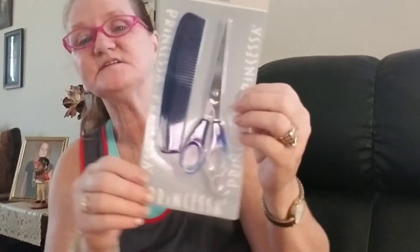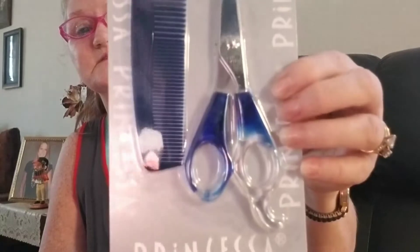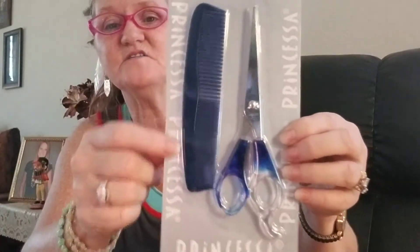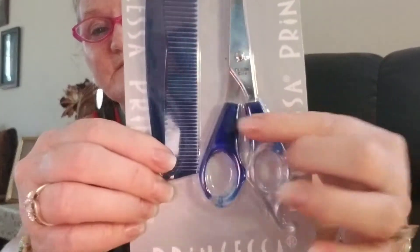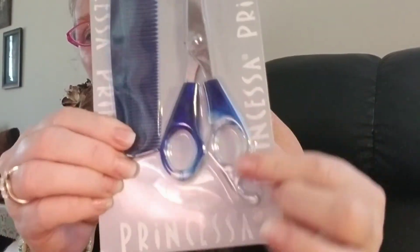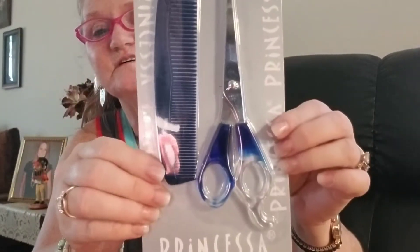I picked up these cutting scissors for my hair. I get tired of using regular kitchen scissors on my hair. These come with a comb, and I thought they were cute because of the way they're made — kind of ombre looking, kind of clear. Real cute scissors I picked up for my hair.